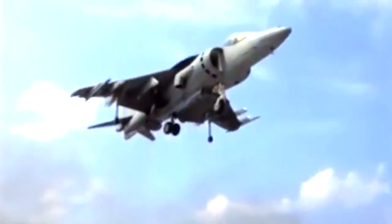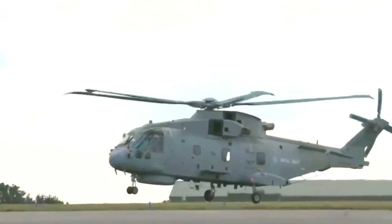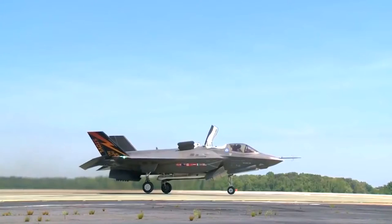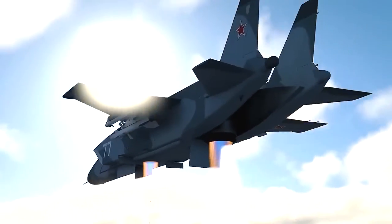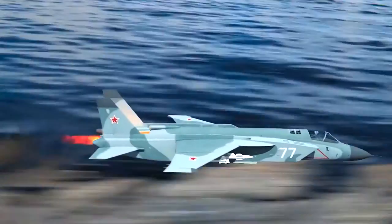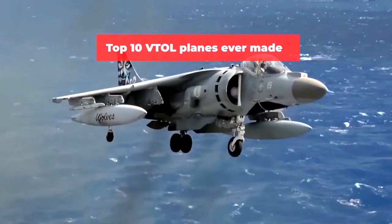For decades, engineers have been fascinated with the concept of vertical takeoff and landing planes, aiming to combine the advantages of helicopters and planes. While helicopters excel at vertical flight, they are limited in terms of speed and range compared to traditional fixed-wing aircraft. The search for VTOL capabilities has resulted in the development of weird aircraft designs. From massive cargo-lifting VTOL planes to high supersonic VTOL jets, here are the top 10 vertical takeoff and landing planes ever made in the world.